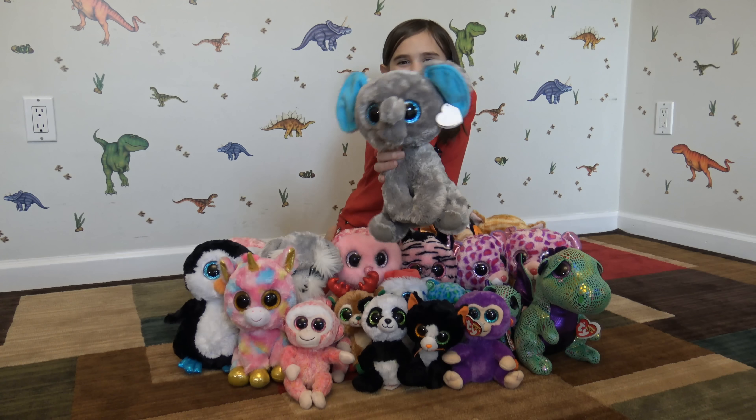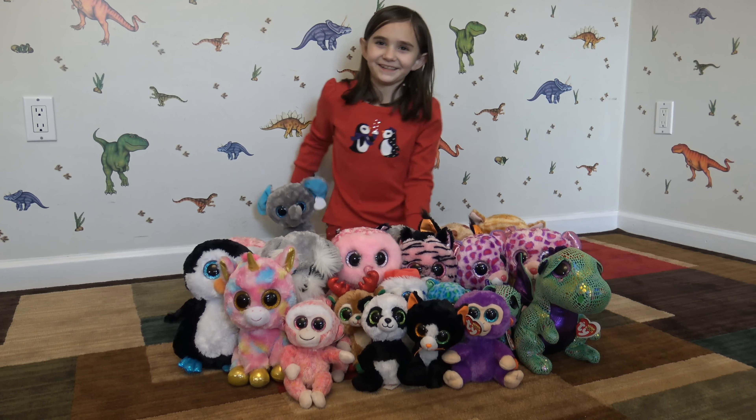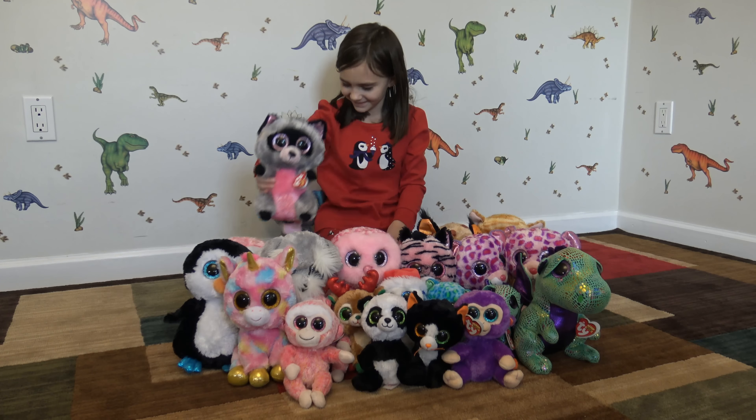This is Peanut. He's so cute. And then there's Rocco. I love him, he's really cute. It's a she, but... okay.